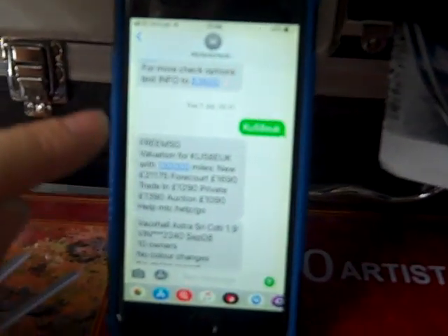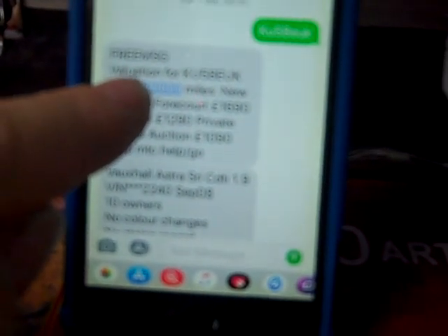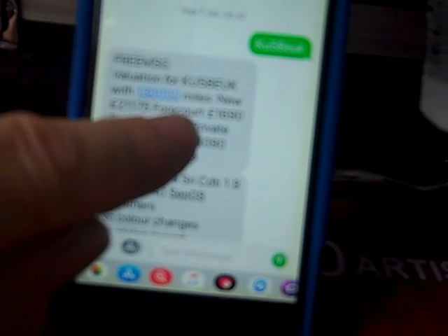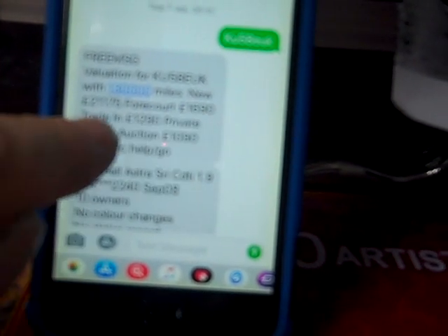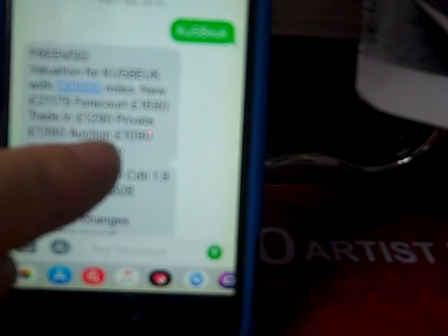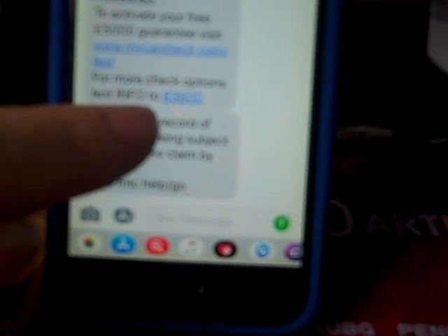This costs £3 and it's a basic HPI check. The last vehicle I did a check on was a Vauxhall Astra, registration WKU58EUK. It tells you mileage — 130,000 — what the value is: when brand new it was £21,000, the forecourt value is now £1,690, trading value £1,290, private sale £1,390, auction valuation £1,090. It tells me it's had no colour changes, it's not been stolen or scrapped.